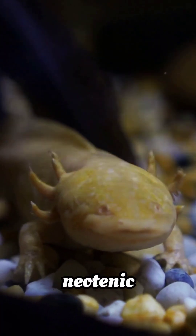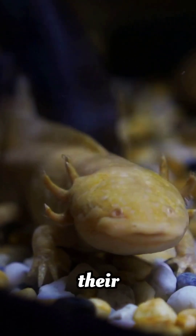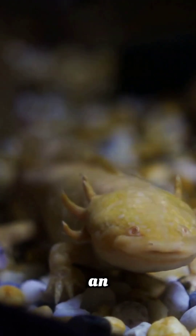Axolotls are neotenic salamanders, meaning they stay in their larval form their whole lives. They're basically Peter Pan, but as an amphibian.